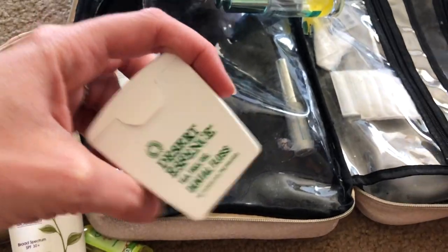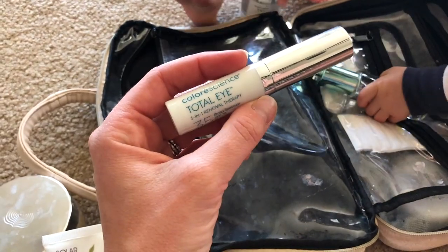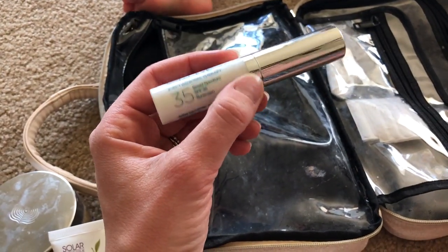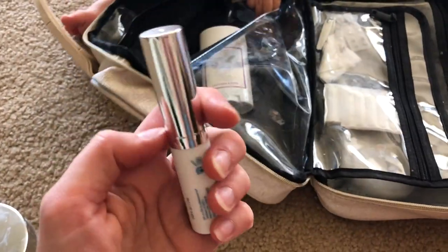It's a Revival Labs Vitamin E stick — it's a good chapstick. I always bring a chapstick with me, and I bring a couple. Desert Essence Dental Floss from Vitacost. And then the Color Science Total Eye — it's broad spectrum SPF 35 and it's slightly tinted. I like that underneath my eyes for a little more protection.